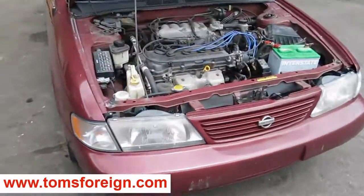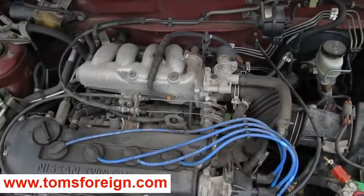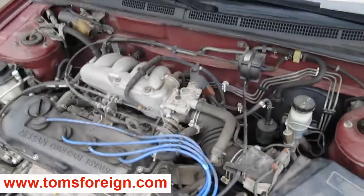Hello and welcome to Tom's Foreign Auto Parts video portion of our inventory. Here we have a 1995 Nissan Sentra. This is a GXE model.